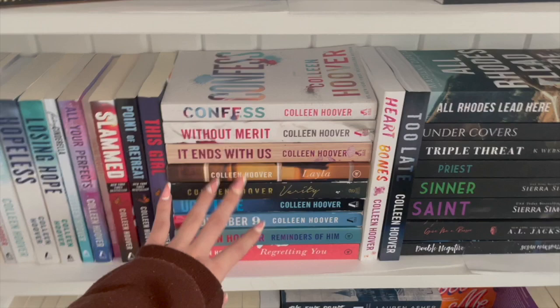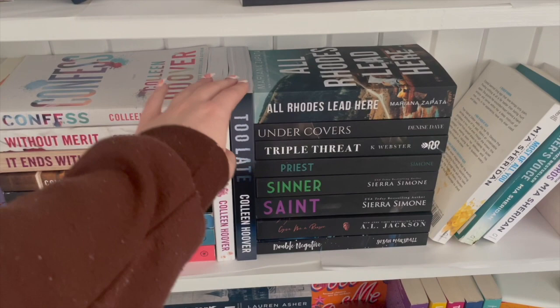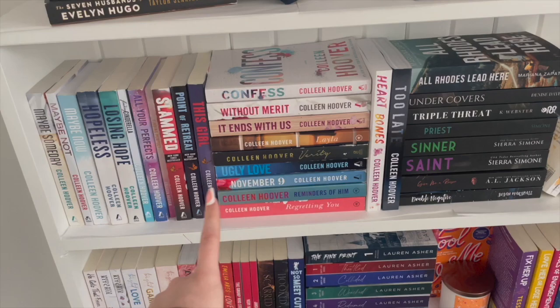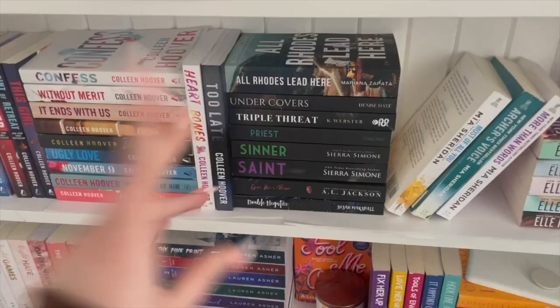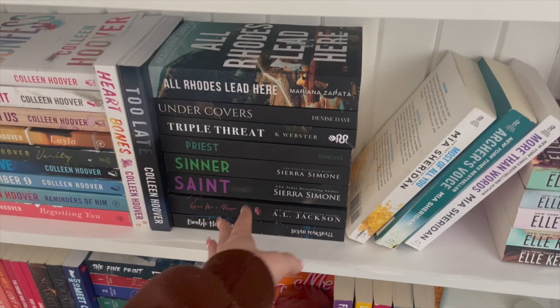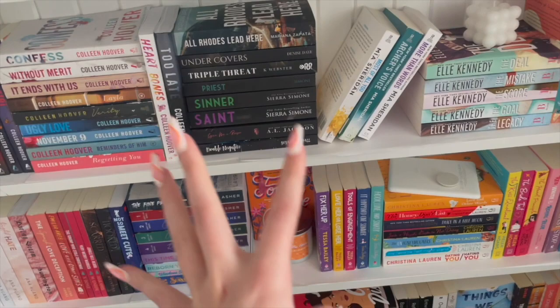Here are most of the standalones: Confess, Without Merit, Ends With Us, Layla, Verity, Ugly Love, November 9, and Reminders of Him. Over here I have Hardin ones and Too Late because they are slightly taller than all the other books, so they go there. That's pretty much every Colleen Hoover book — there's one more down here because it's really big. Then I have this pile of books that are all slightly smaller than an average book, so I put them here — basically this shelf is organized by size because I like when they're all the same height.